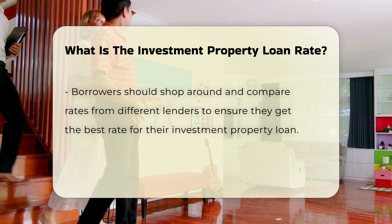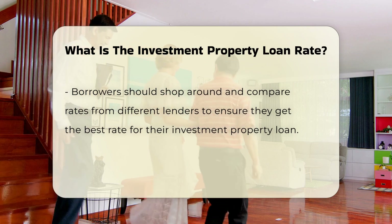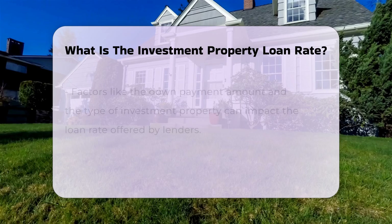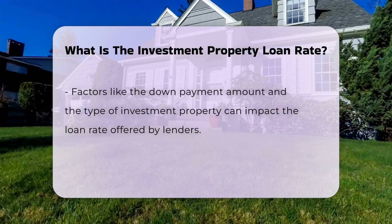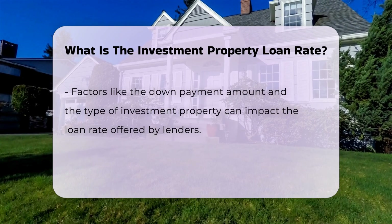It's essential for borrowers to shop around and compare rates from different lenders to ensure they are getting the best possible rate for their investment property loan. Factors such as the down payment amount and the type of investment property can also impact the loan rate offered by lenders.